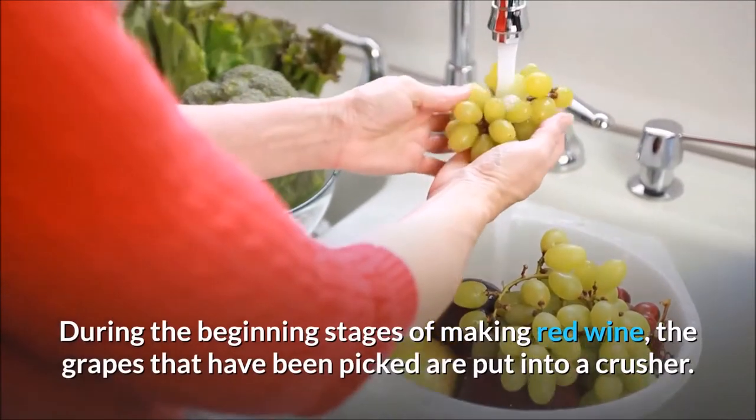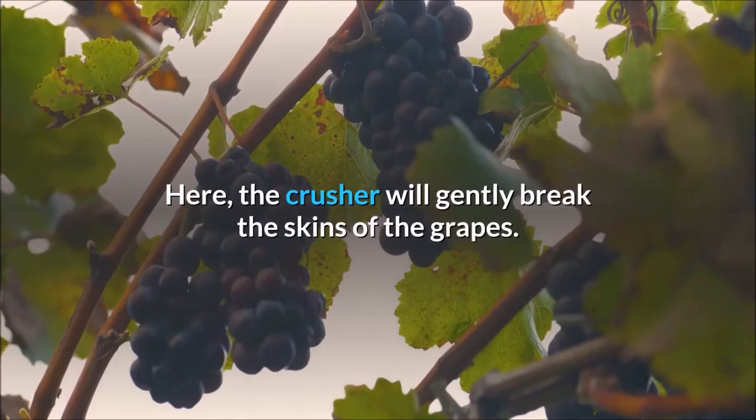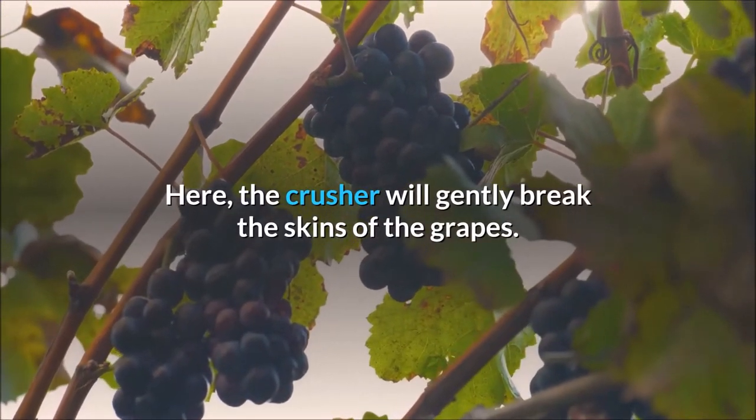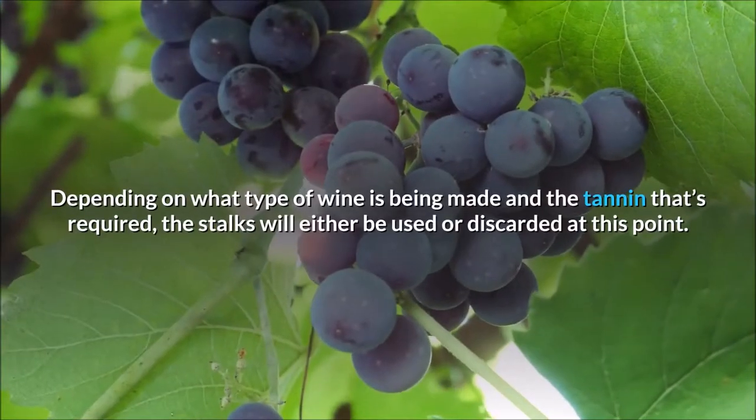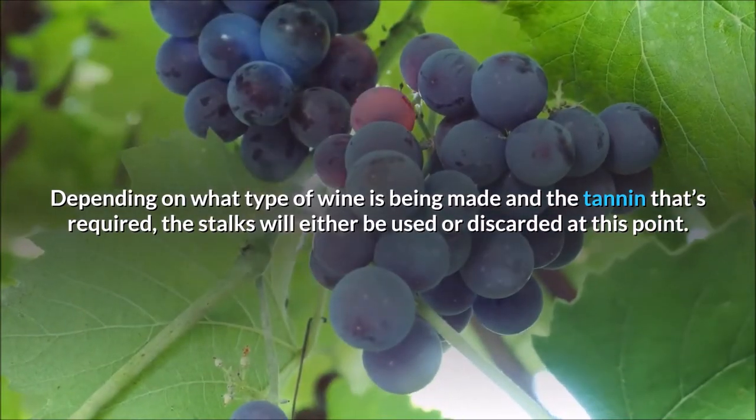During the beginning stages of making red wine, the grapes that have been picked are put into a crusher. Here, the crusher will gently break the skins of the grapes. Depending on what type of wine is being made and the tannin that's required, the stalks will either be used or discarded at this point.